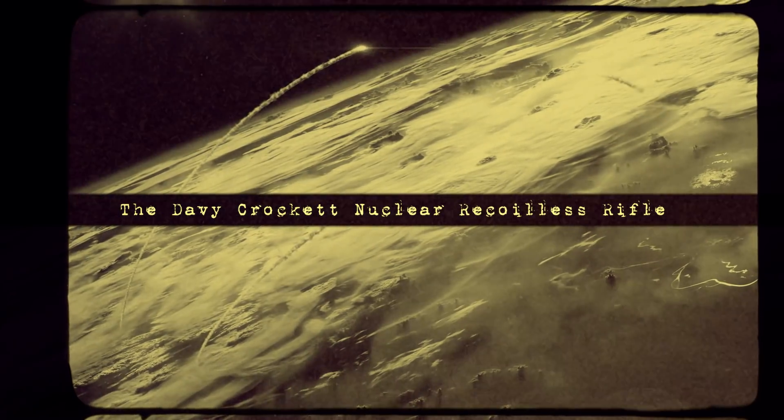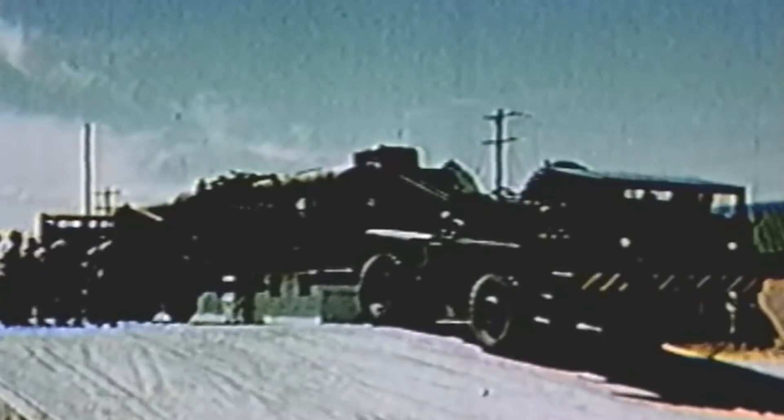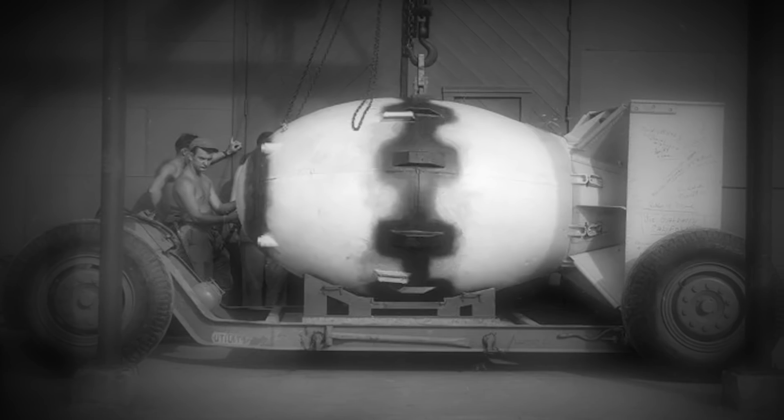The Davy Crockett Nuclear Recoilless Rifle. During the 1950s, the US Army introduced a wide range of unguided missiles, artillery shells, demolition charges, and other explosive systems that could carry nuclear devices that yielded fractions of kilotons to megatons.